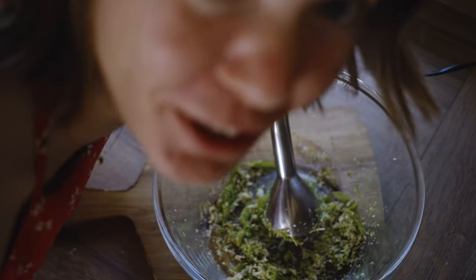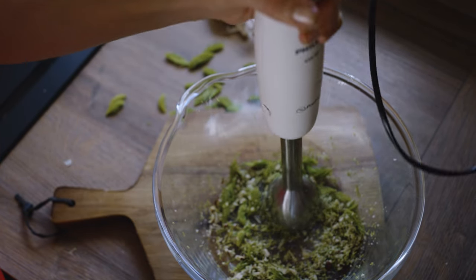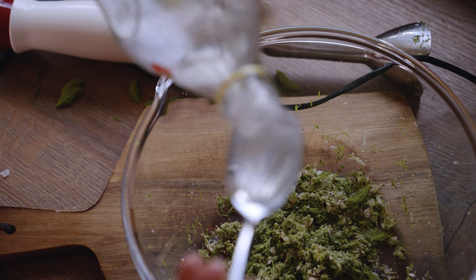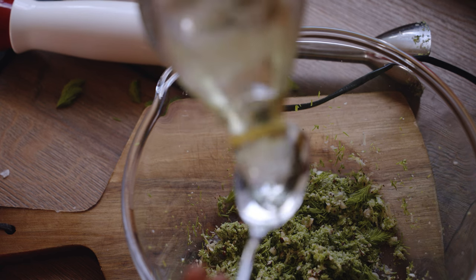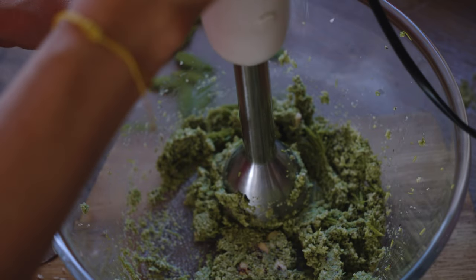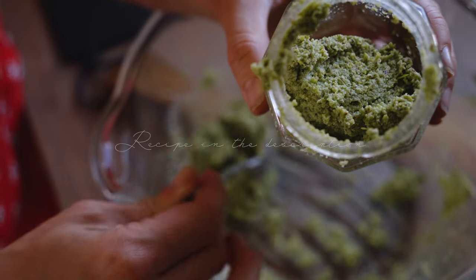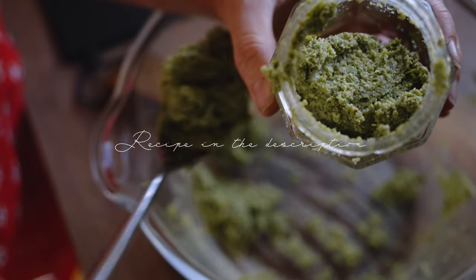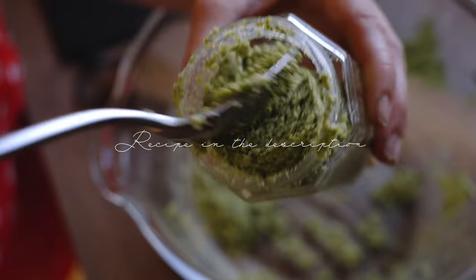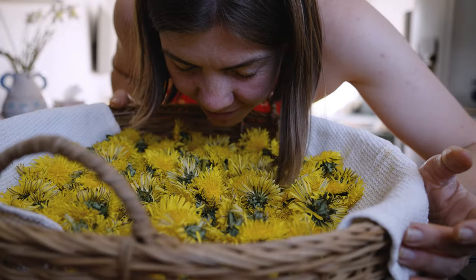That combination smells amazing. This vitamin-packed treat is the perfect sauce for pasta dishes, but you can also use it just with toast. This smells so good — it's time to get started with those.